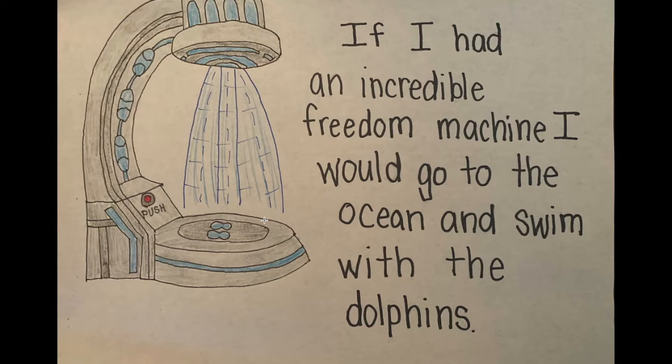I also did a little bit of writing about my Freedom Machine and where I would take it if I had one. I said, if I had an incredible Freedom Machine, I would go to the ocean and swim with the dolphins. Where would you go in your Freedom Machine? You might even get your toys out and pretend you're going to places all over the world. Have fun. Use your imaginations.